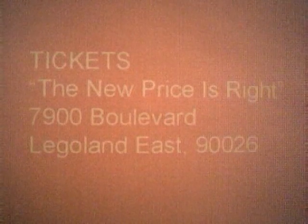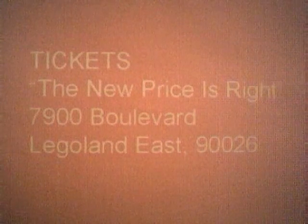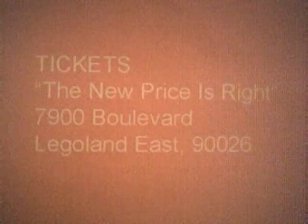If you'd like to be on the new Price is Right, send a self-addressed stamped envelope to Tickets, The New Price is Right, 7900 Moonlight, Legoland East, 90026.